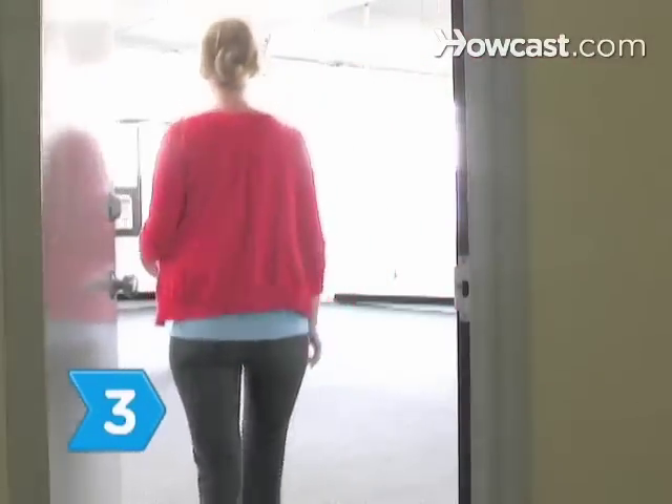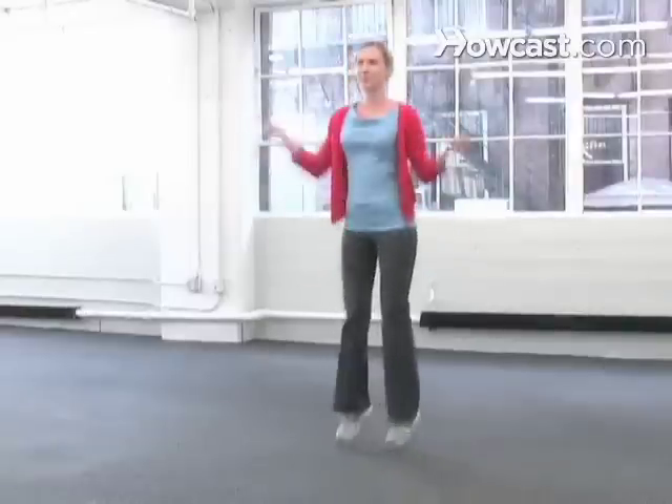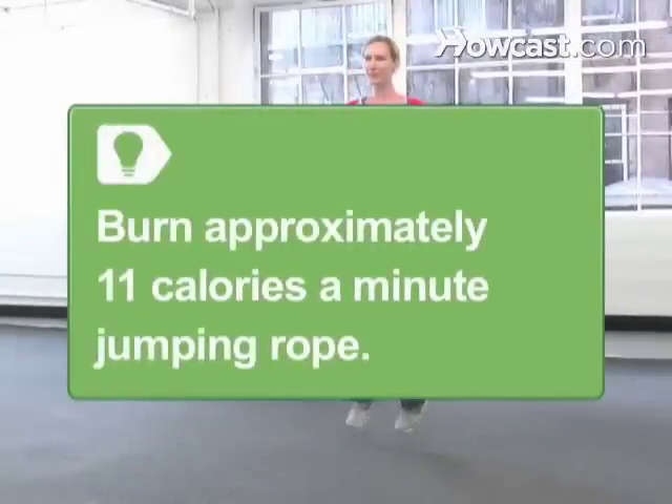Step 3: Find an empty office and simulate jumping rope for one minute. You burn approximately 11 calories per minute jumping rope.